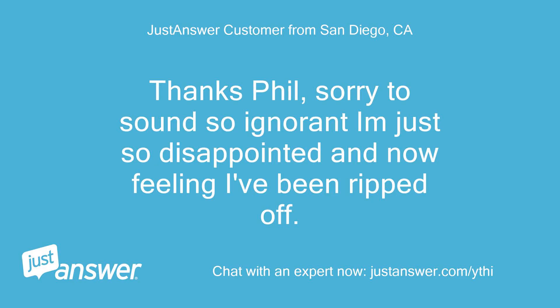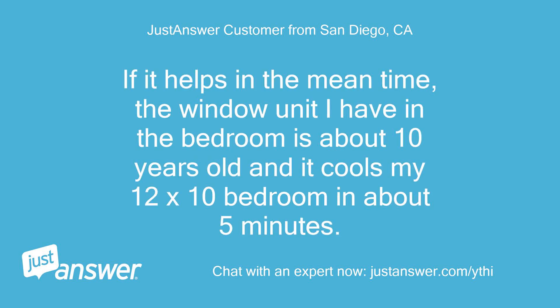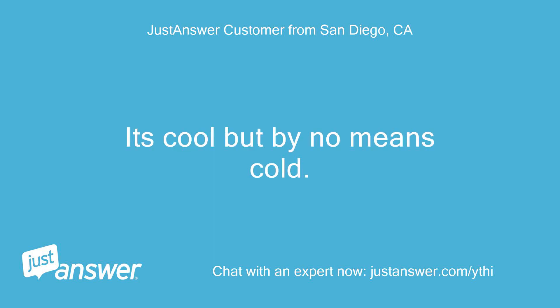Thanks Phil, sorry to sound so ignorant — just so disappointed and now feeling I've been ripped off. Anyway, I will try and get out to buy the thermometer. If it helps in the meantime, the window unit I have in the bedroom is about 10 years old and it cools my 12 by 10 bedroom in about 5 minutes. When I put my hand in front of the place where the air comes out, my hand is actually cold. On the Amcor unit when I do the same, it's nowhere near the same coldness — it's cool but by no means cold.